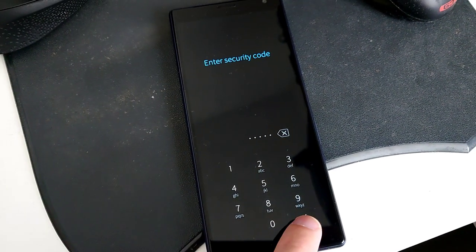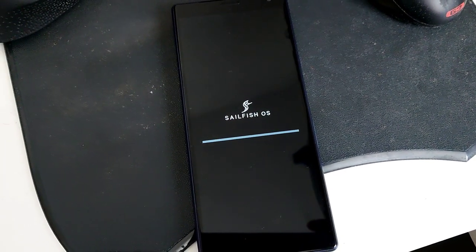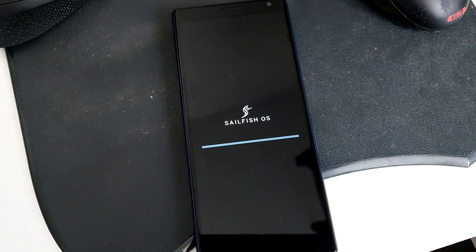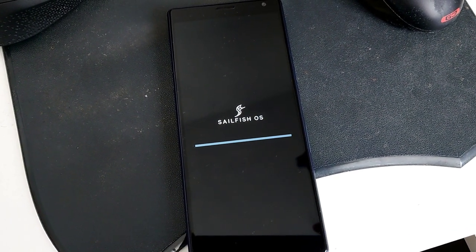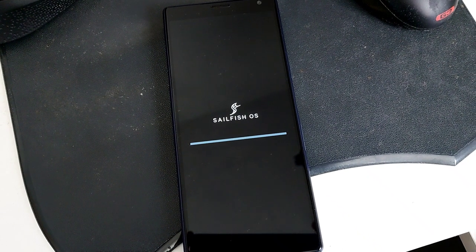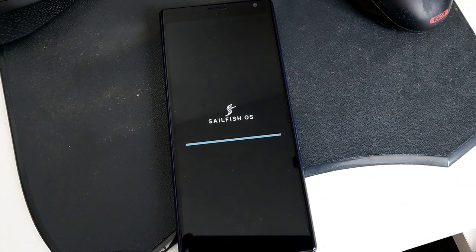Sailfish OS 4.1.0 has landed for the early access version and I'm currently upgrading my Xperia 10 device. Stay tuned for my comprehensive review and new features video, but for now here's what's coming in this new version.